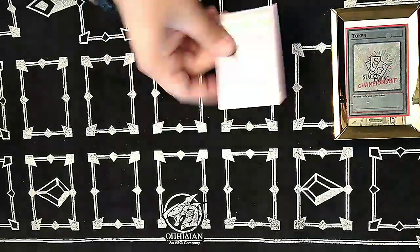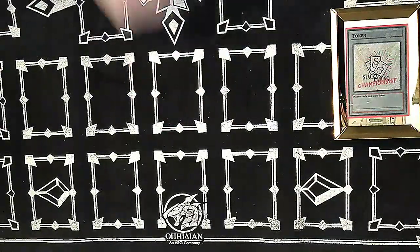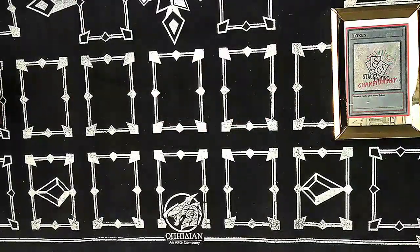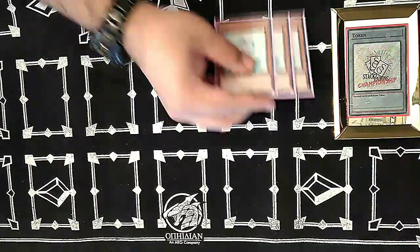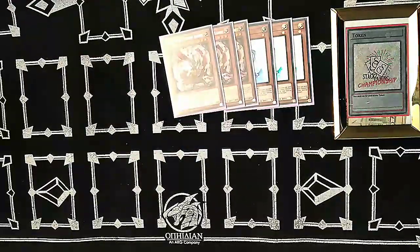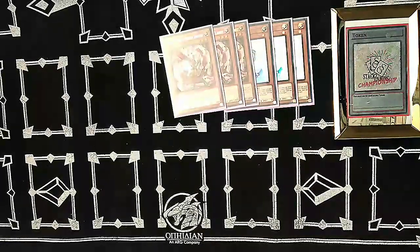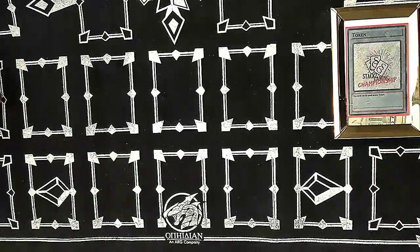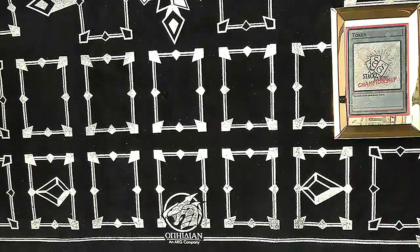Two Noctovision Dragon as an extender. For hand traps we play three Effect Veiler and three Ghost Ogre and Snow Rabbit. No Ash Blossom — that's above budget. I only played two Star Liege Sapher as well because they were around six to seven dollars at the time and that would have pushed me over.